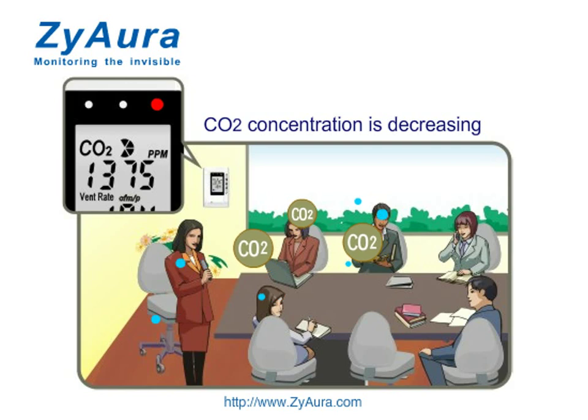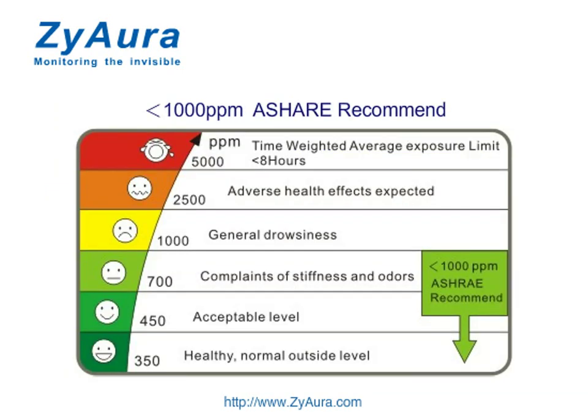CO2 concentration will be decreasing. Please keep the CO2 concentration under 1000 ppm for excellent indoor air quality.